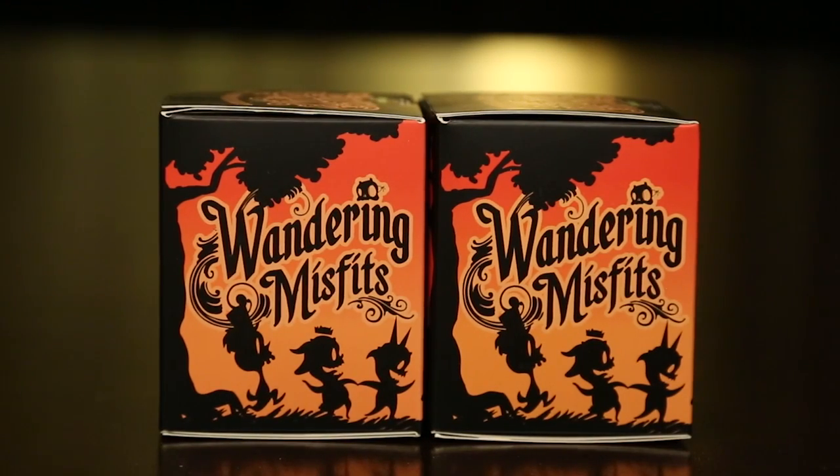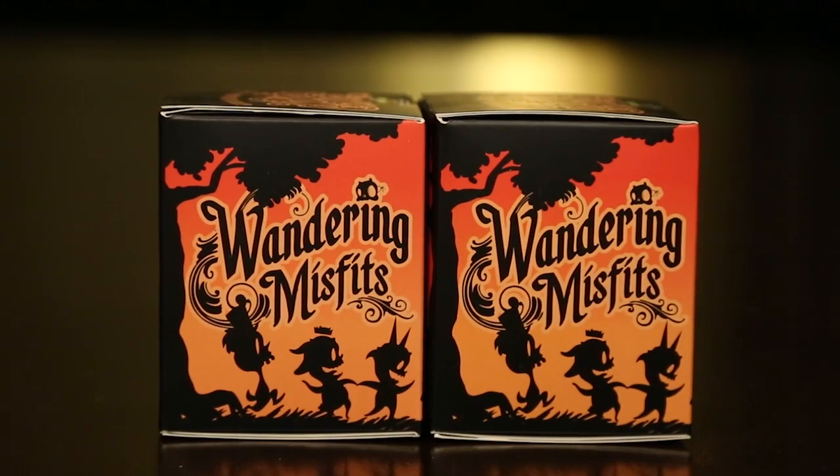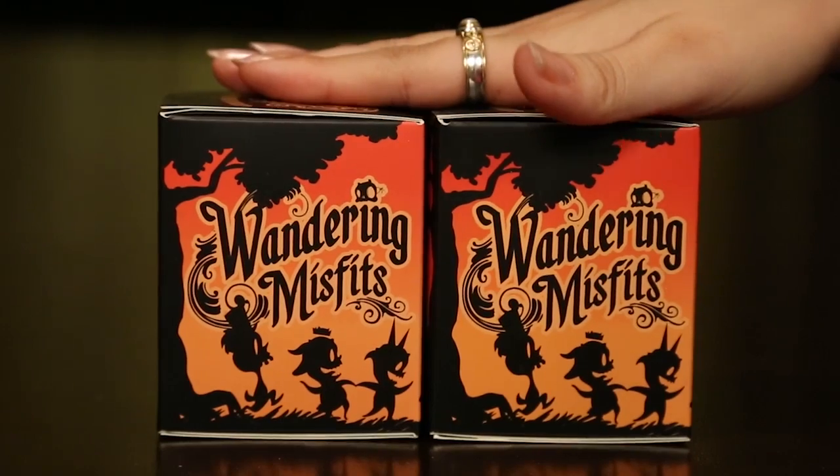Hey everyone, welcome back to another episode of the Toy Box Collectibles. I'm here with my husband Red. Hey, how's it going guys? And today we are bringing you guys something completely different.